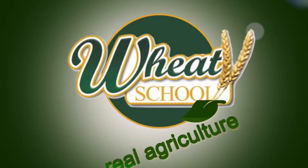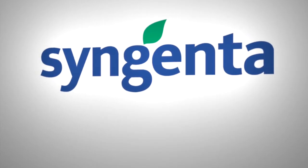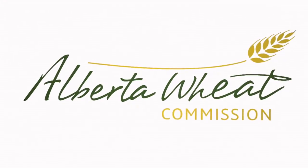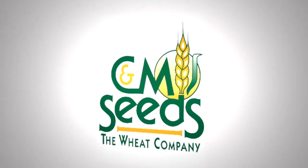The Wheat School on realairculture.com is brought to you by Syngenta Canada, Alberta Wheat Commission, and C&M Seeds.